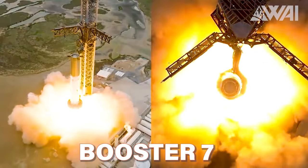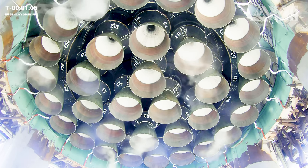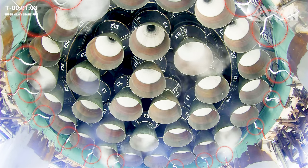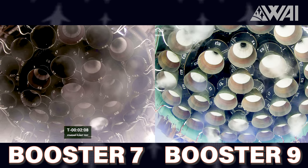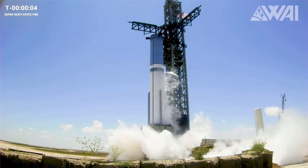He revealed that all 33 Raptors would be ignited at a lower thrust than usual, but still higher than a full-thrust Falcon Heavy. Additionally, we learned that a new Raptor start-up sequence would be tested. The on-stream view of the super-heavy engine section with 33 chilled Raptors was truly breathtaking. From this single shot alone, we can learn some interesting things about Starship and the launch table itself. As the final minute passed, the deluge system erupted with water, and the engines were lit.